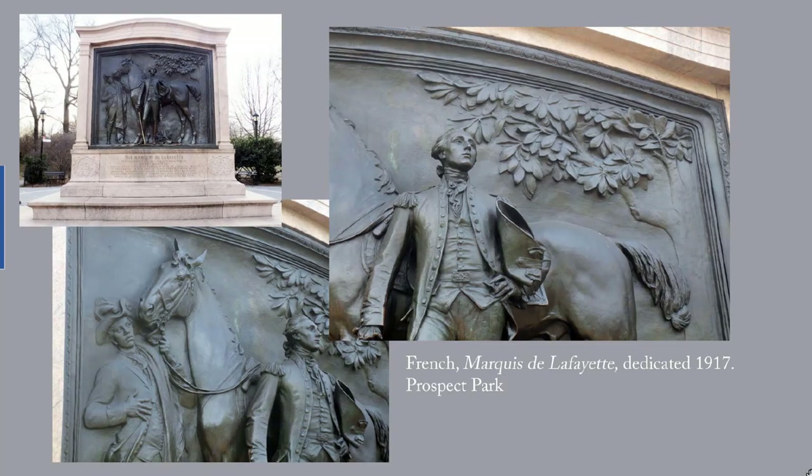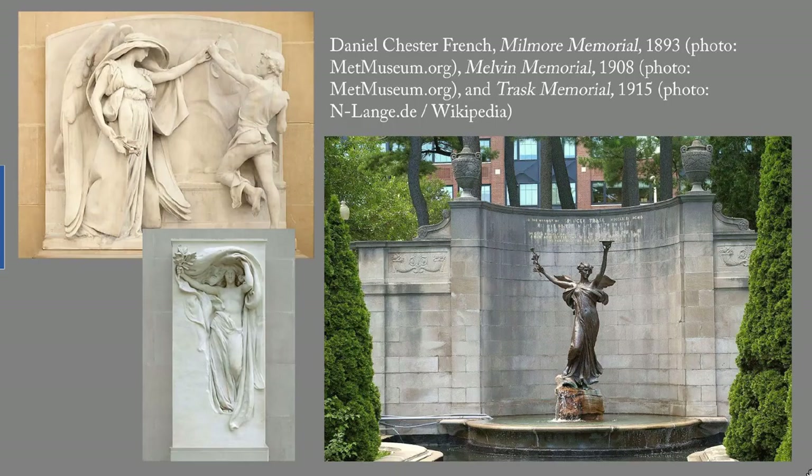Brooklyn's Prospect Park has a large bronze relief by French of the Marquis de Lafayette, which was erected in 1917 during World War I to honor Franco-American friendship. French's works outside New York City from the 1890s to 1920 include several evocative, stunning memorials. His Millmore Memorial, also known as the Angel of Death and the Sculptor, was placed in 1893. His Melvin Memorial, also known as Morning Victory, was completed in 1908. Both stand in cemeteries in Massachusetts. The Metropolitan Museum has marble copies of both that are more familiar than the originals — those are the two I am showing you here. French's Trask Memorial, also known as the Spirit of Life, from 1915, is in Saratoga Springs.